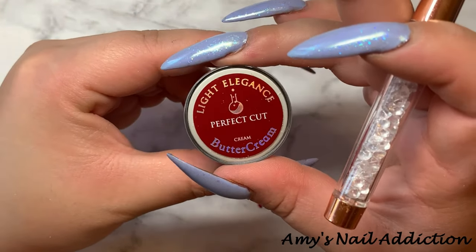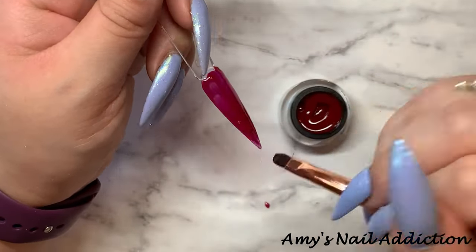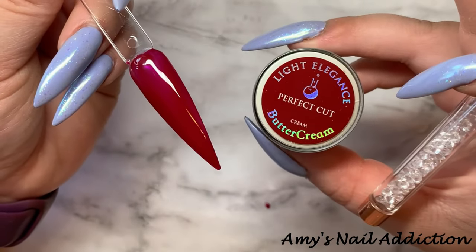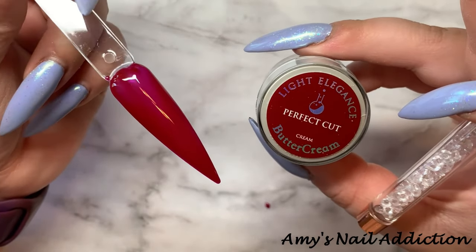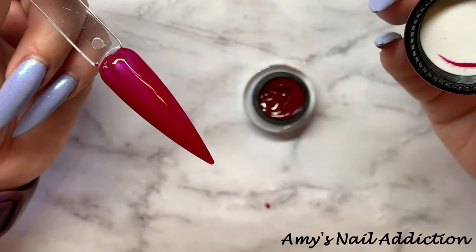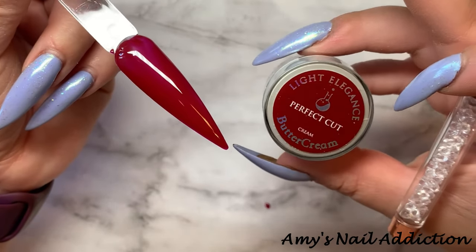Next, we have Perfect Cut. Here's what Perfect Cut looks like. It definitely needs a second coat to build it up, but it is like a rich, deep red — it is super pretty.